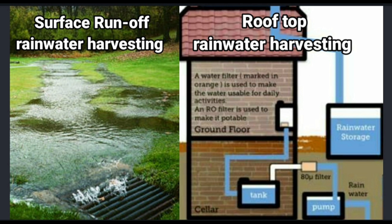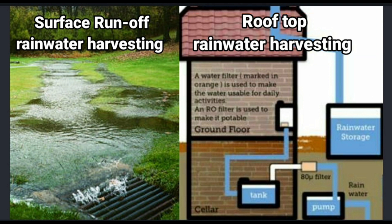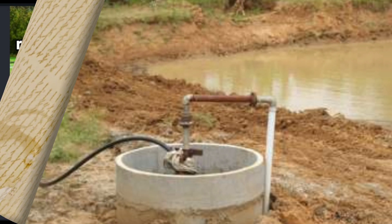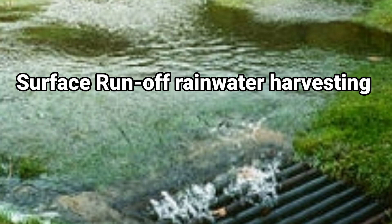There are two basic ways of rainwater harvesting: surface runoff harvesting and rooftop rainwater harvesting. In surface runoff harvesting, rainwater flowing along the surface is collected in an underground tank.